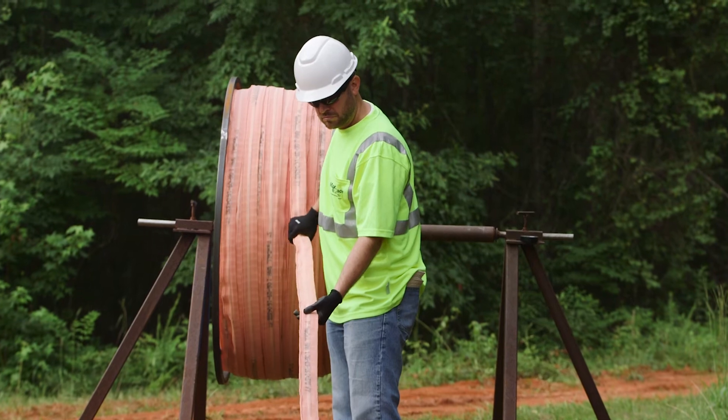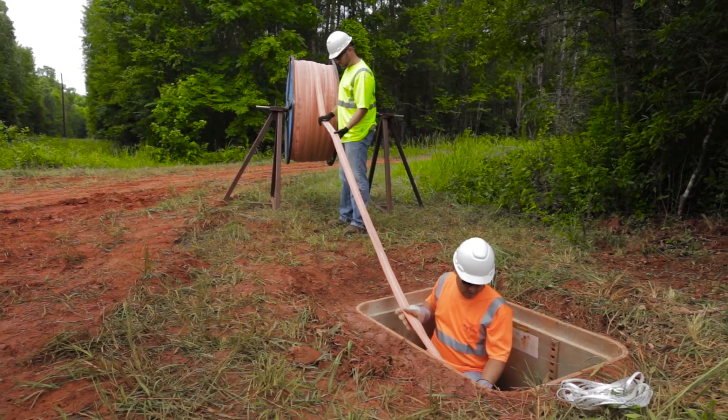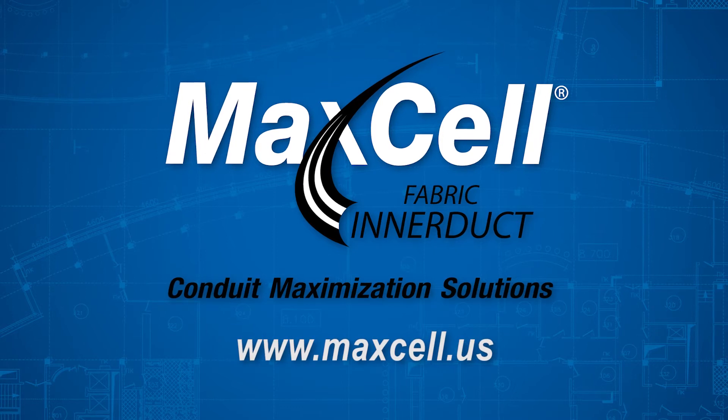Maximize your network solutions, maximize your conduit space, and maximize your bottom line with Maxell. For more information on our conduit maximization solutions, including Maxell and Maxspace, visit our website at www.maxell.us.